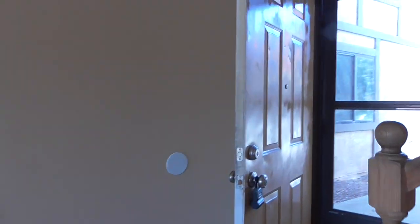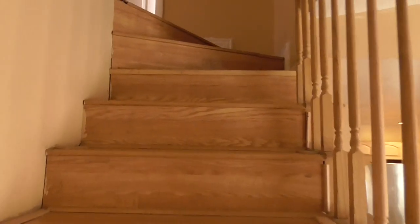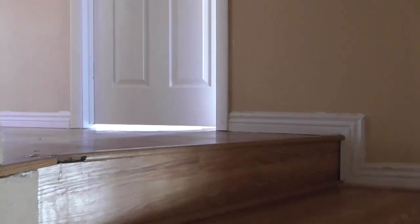Now we'll go take a look at the bedrooms up on the second floor. As I said earlier, a lot of people really like how it's got the wood floors throughout — it's really easy to keep clean.